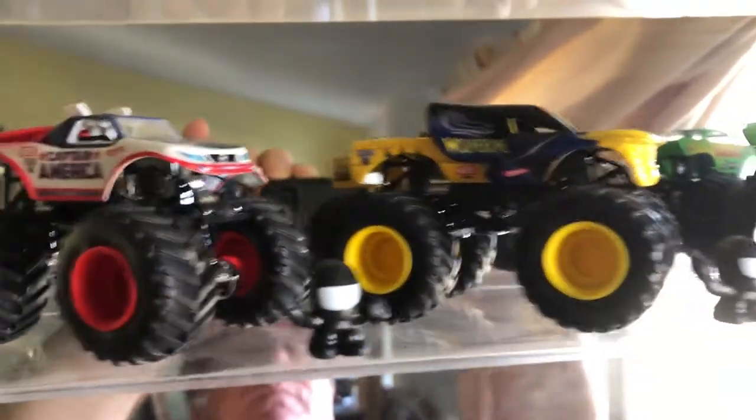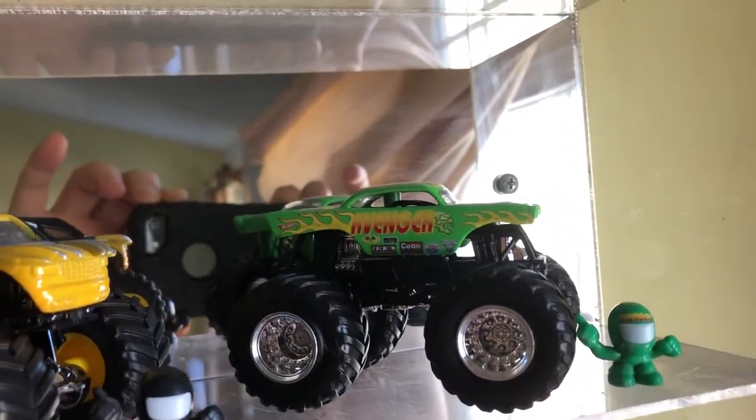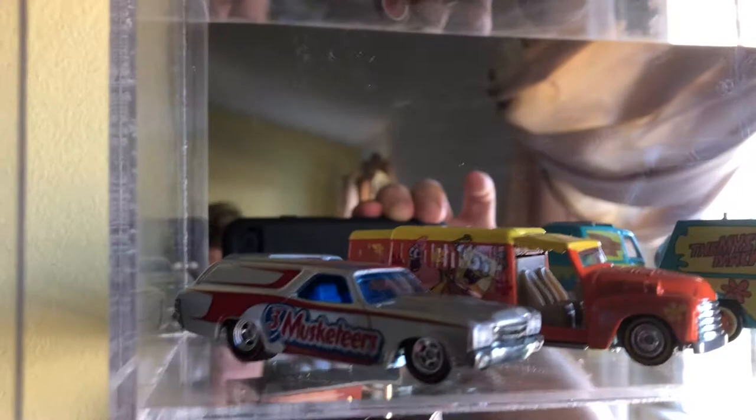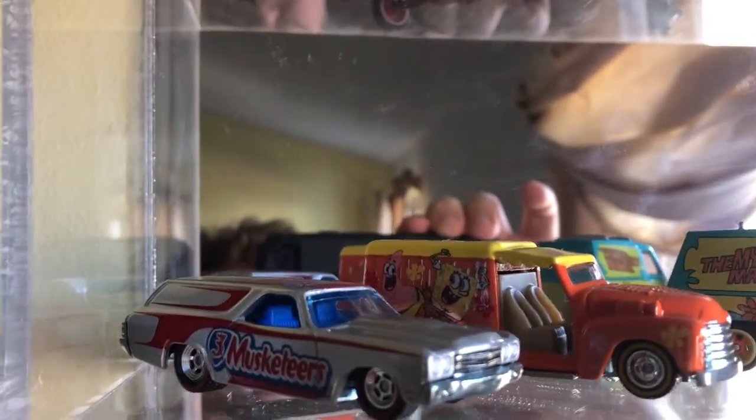Each one of those came with those little drivers, so that's how old it is. I got the Avenger in there because of the 57 Chevy body. Right here I have the 70 Chevelle.